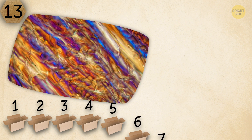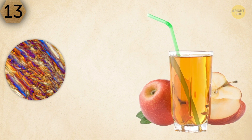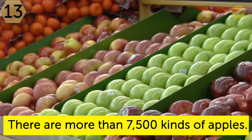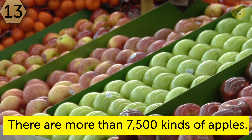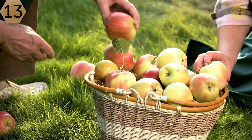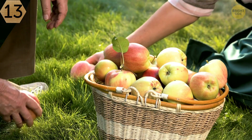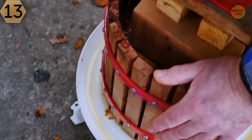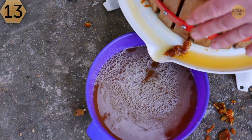Get ready for a surprise — you're looking at frozen apple juice. Apples are some of the most popular fruit on the planet. There are more than 7,500 kinds of apples, with different colors, shapes, textures, acidity, juiciness, nutrition, and even harvesting times. So you can imagine the variety of apple juices in different corners of the world.